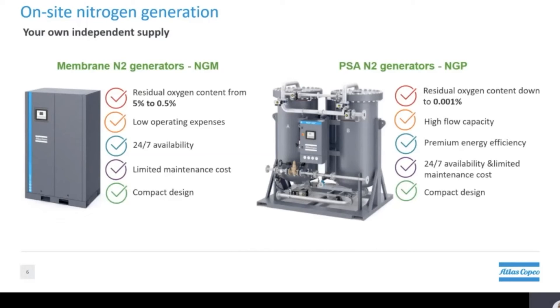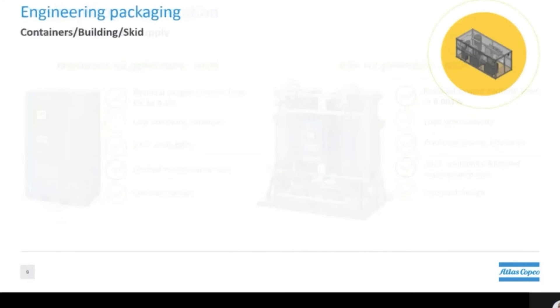Atlas Copco offers two types of generators which are both compact and very reliable. Our membrane generators can produce nitrogen up to 99.5% purity, while our pressure swing absorption generators can produce nitrogen purity up to 99.999%. Last but not least, we can also offer SCIF container or building solutions.